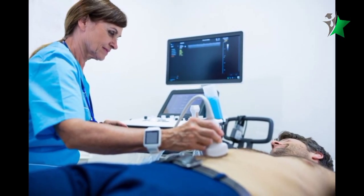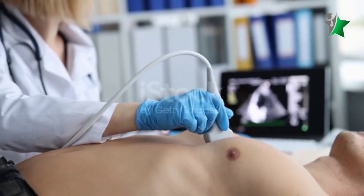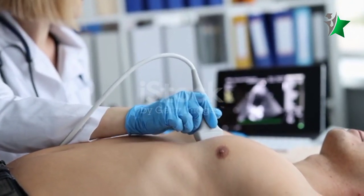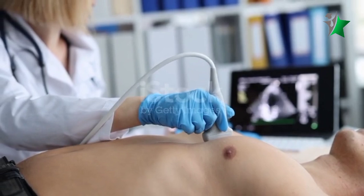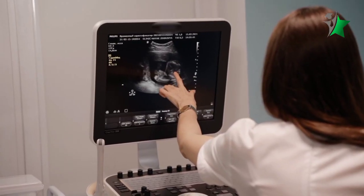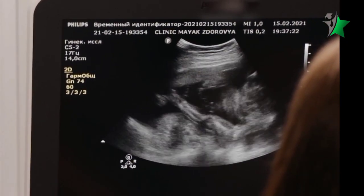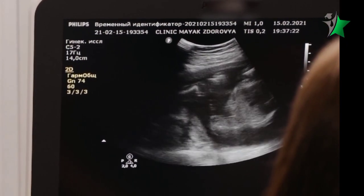The procedure is non-invasive and usually takes about 30 to 60 minutes. Patients lie on an exam table while a technician applies a gel and uses a transducer to capture images. The transducer sends sound waves into the chest, and these waves bounce off the heart and are converted into real-time images displayed on a monitor.